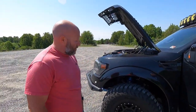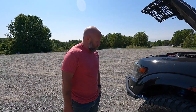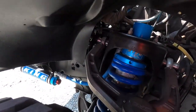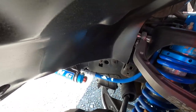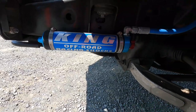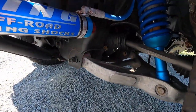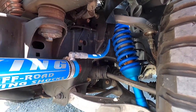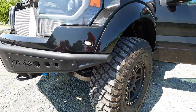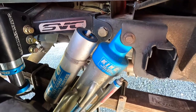I can't remember the exact travel you get with the SVC Off-Road stage two package. Tell us about the suspension — it's got upgraded reservoir shocks, upgraded upper control arms, upgraded tie rod ends, different ball joints, and track bars in the rear.